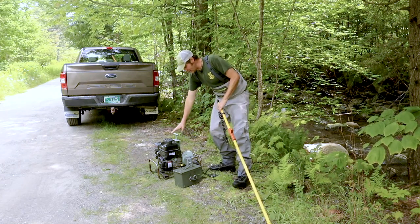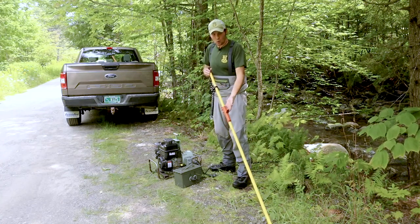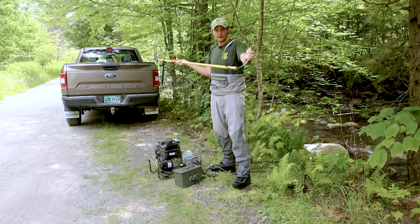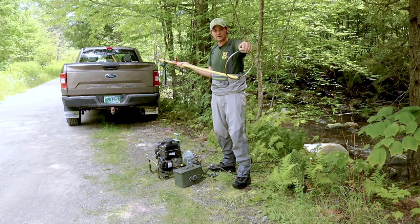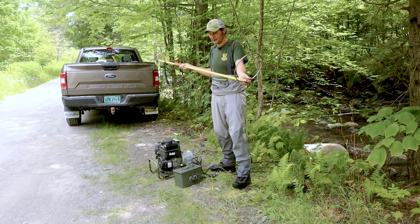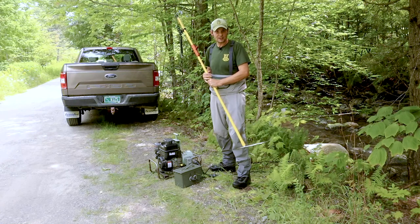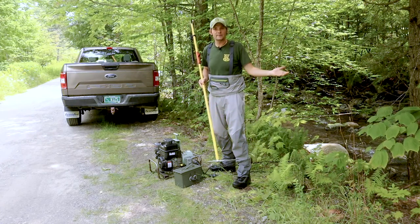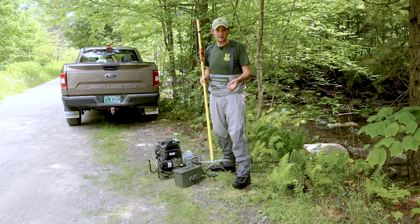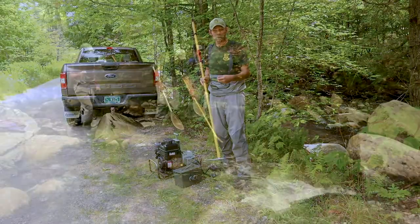We have our generator set up here, which provides electricity to a wand. From this metal part, a current radiates about two or three feet out from this ring. We can set this generator on different voltages depending on the type of fish that we're targeting or the type of stream that we're in, because depending on how much stuff is in the water — sediment, minerals, things like that — electricity will pass through the water more quickly.